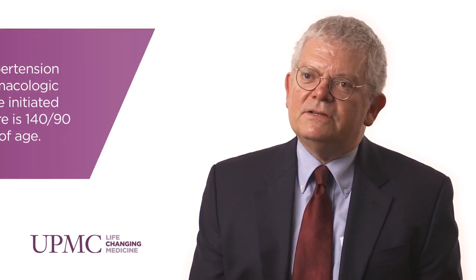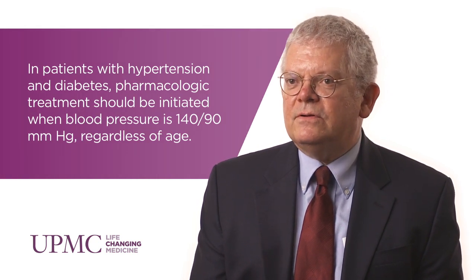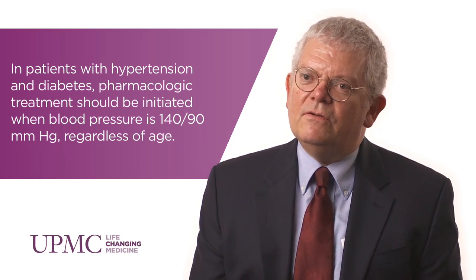The JNC 2014 guidelines for hypertension spell out slightly higher goals for the elderly population and the younger population. Those goals are 150 or less systolic in patients over the age of 60, and in that patient group a diastolic blood pressure less than 90. For younger patients, the goal should be less than 140 systolic and less than 90 diastolic.